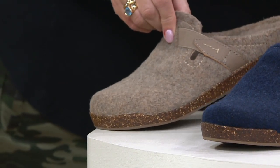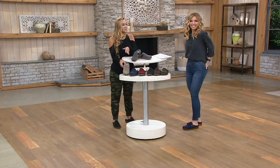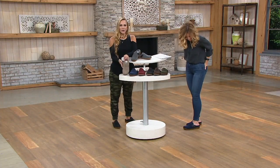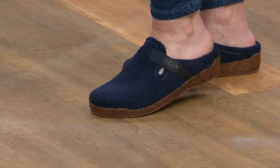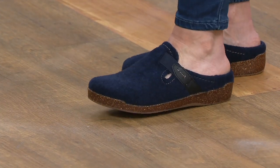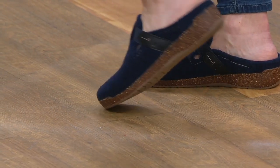I wear the oatmeal as my little slipper in the house. I can't walk around barefoot anymore, so these are my house shoes. They go out to the mailbox once in a while, but I try to keep them inside. There they are in the navy — so cute.